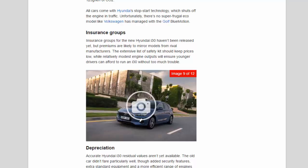All cars come with Hyundai's stop-start technology, which shuts off the engine in traffic. Unfortunately, there's no super-frugal eco model like Volkswagen has managed with the Golf BlueMotion. Insurance groups for the new Hyundai i30 haven't been released yet, but premiums are likely to mirror models from rival manufacturers. The extensive list of safety kit should keep prices low, while relatively modest engine outputs will ensure younger drivers can afford to run an i30 without too much trouble.